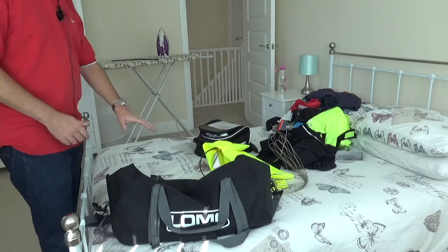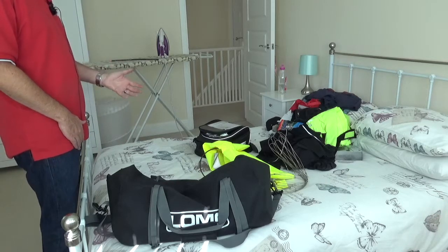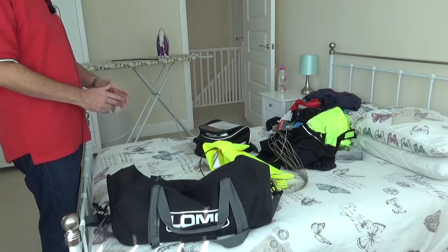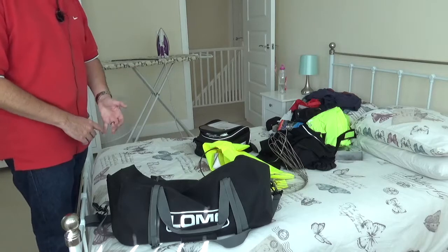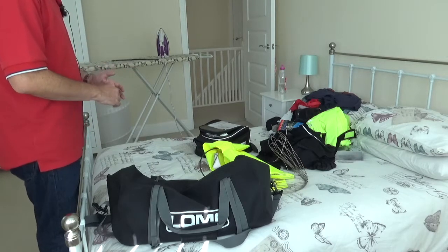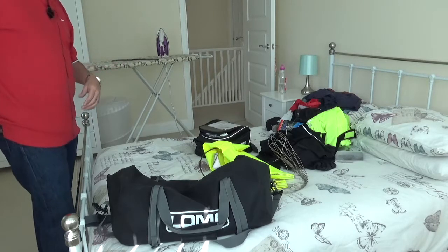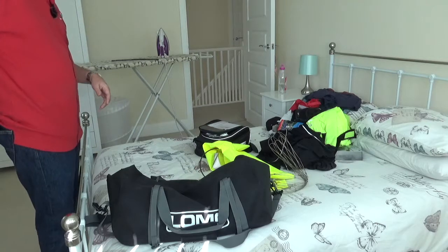Top tip: check a week or a couple of weeks before you go that the bags you've got a) fit to your bike and b) are big enough to take everything that you want to take.